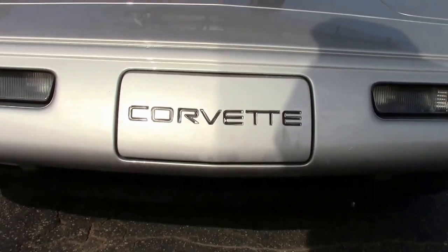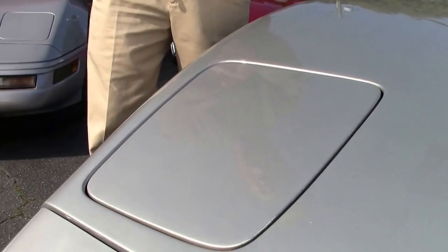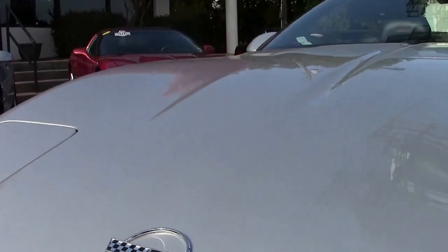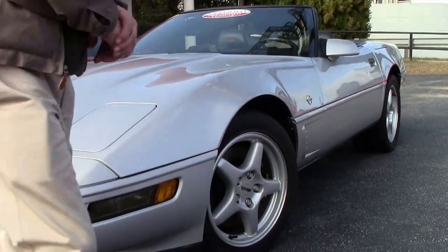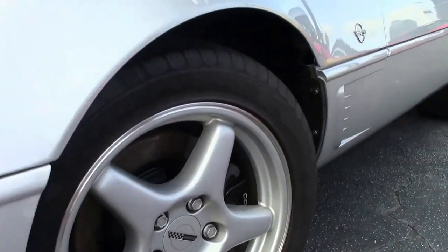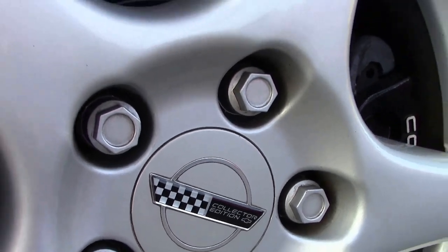This particular car sports a Sebring Silver paint, as did all of the Collector Series. The paint on this car is in excellent condition. Corvette added the five-spoke wheels for an extra design plus on this year Corvette, only in the Collector Series though.